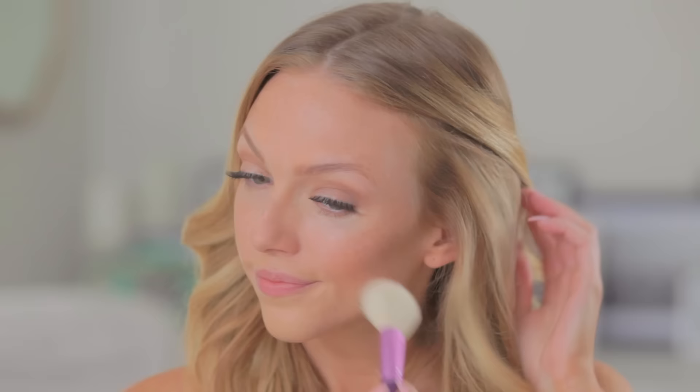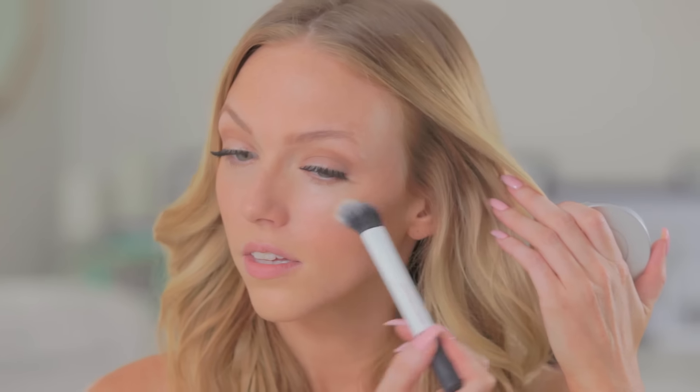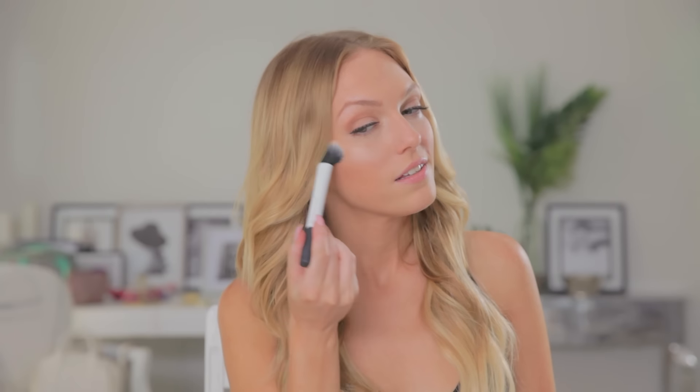Now I'm going to apply a pretty dusty peach color blush — this one is Warm Soul by MAC. And then I'm going to finish off with my favorite highlighter. This one is by The Balm and it's called Mary Luminizer. I'm dusting that across my cheekbones with a small duo fiber brush for a nice dewy look to my complexion.